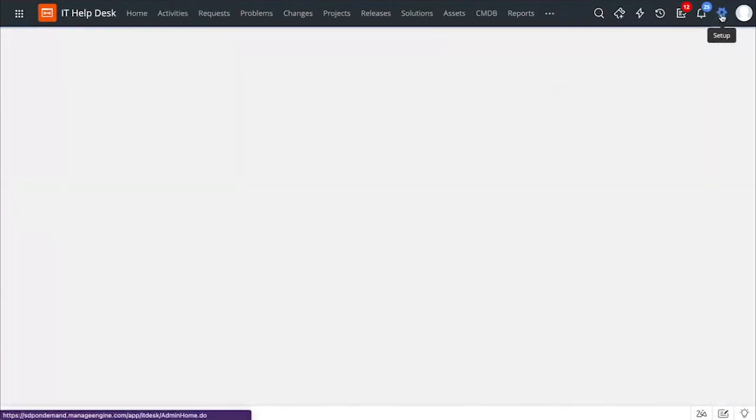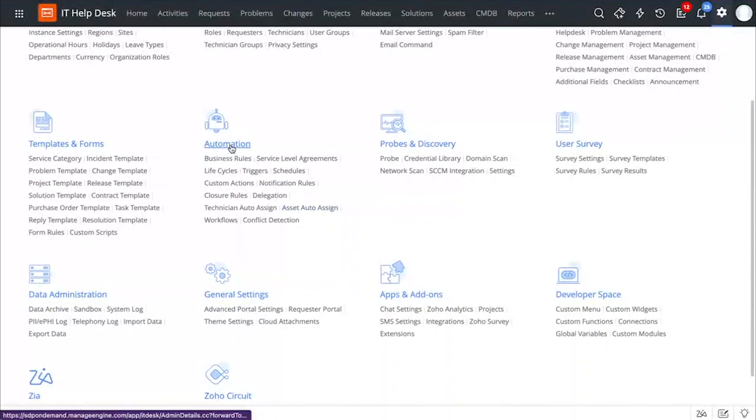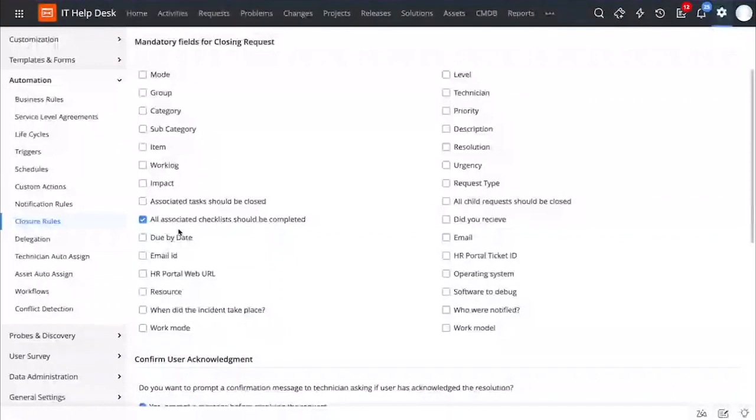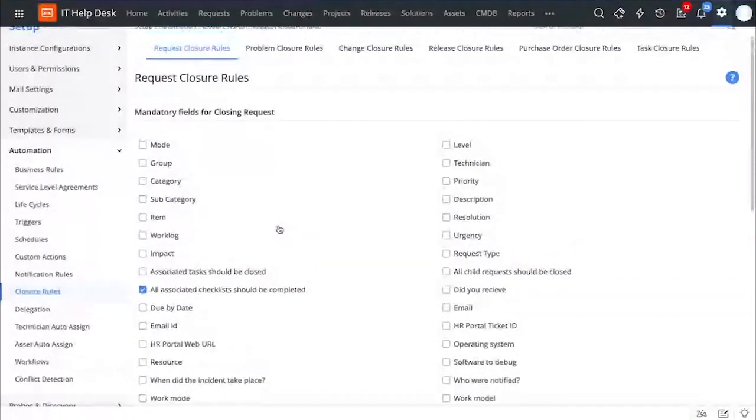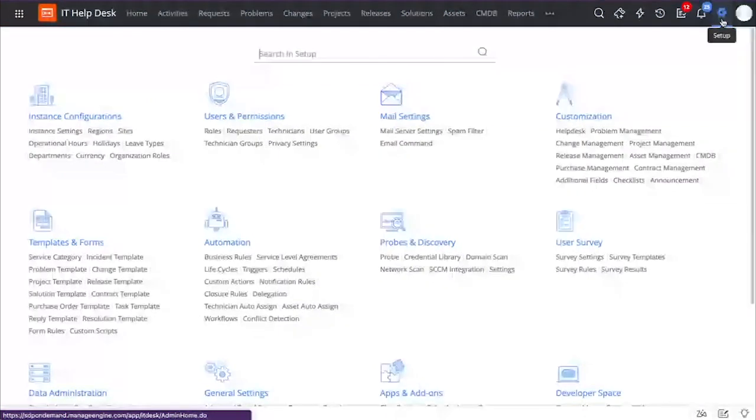You can also ensure that your technicians fulfill the checklist items before they close the ticket. You can do that by going to Automation and going to Closure Rules — make sure that you mandate that all technicians must close the associated checklist before they close the request. You can also add these checklists to the template level itself. You can do that by going to Setup, and under Customization, you can access Checklists.